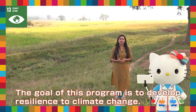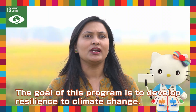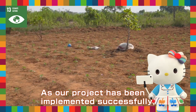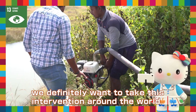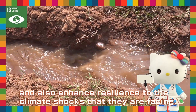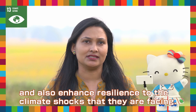This ICRG program, which is under UNDP, has a goal of developing resilience against climate change. As our project has been implemented successfully, we definitely want to take this intervention throughout the world so that people across the world can know about it and also improve their resilience to fight against the climate shocks they are facing.